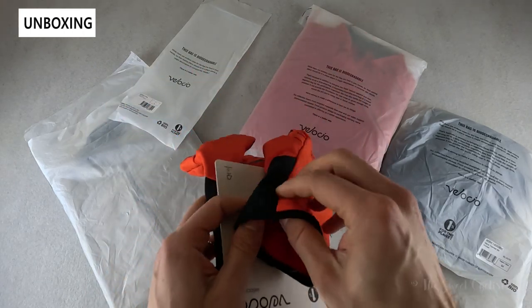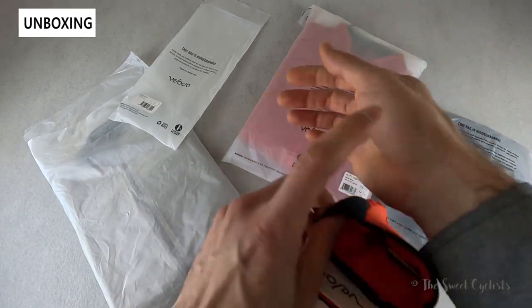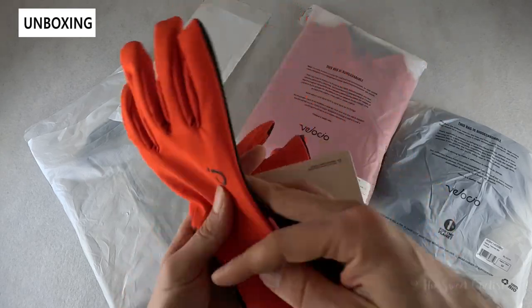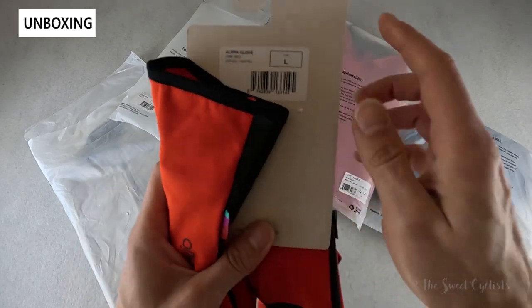They also have Super Roubaix inserts on the side which eliminate any gap between your wrist and the gloves. You get the gloves by themselves with a little tag that explains some of the Velocio branding and the size.